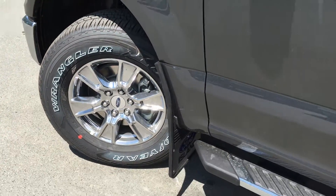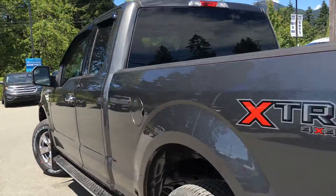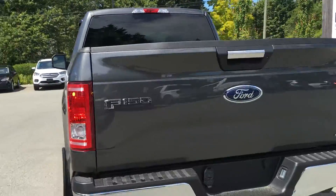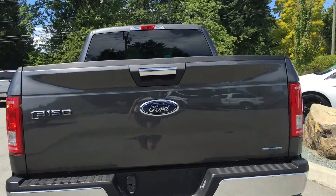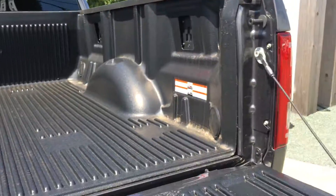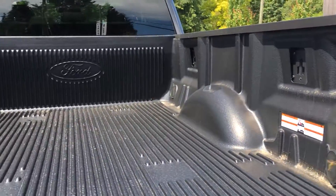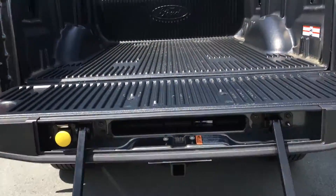15-inch wheels and mud flaps. Chrome cab steps and door handles. Keyless entry. Window shades. Left-hand side gas cap on a 6.5-foot box. Backup camera, as well as the trailer tow package. The chrome handles extend to the tailgate, which is both lockable and removable. Box link, as well as tie-downs in all four corners. There's even a tailgate step, which makes it easier to get in.